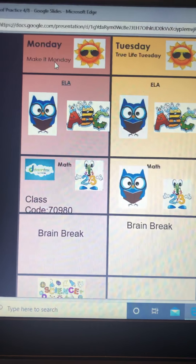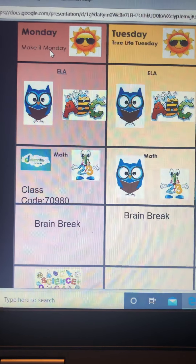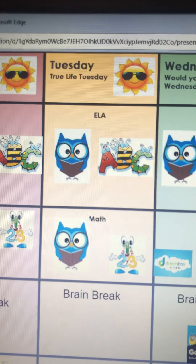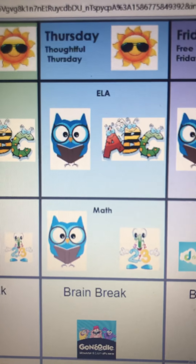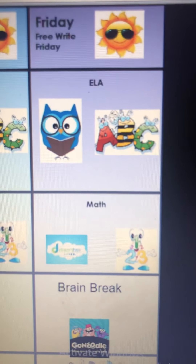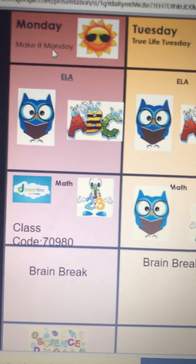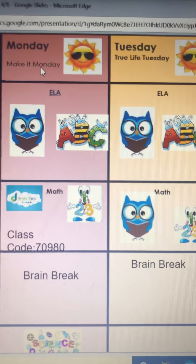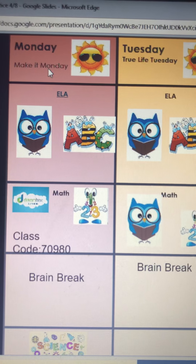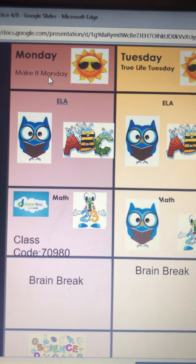Monday says 'Make it Monday,' and this is something we did in the classroom every Monday — we started our morning work with Make it Monday. Tuesday is True Life Tuesday, Wednesday is Would You Rather Wednesday, thoughtful Thursday, and Free Write Friday. Be patient with me because I may have made some errors — I'm learning. I'll take this week to work out those kinks.